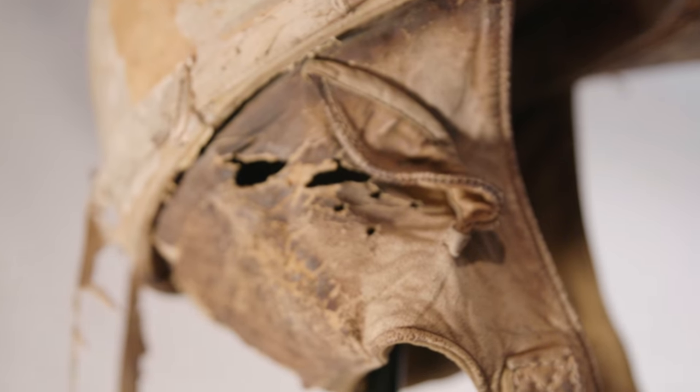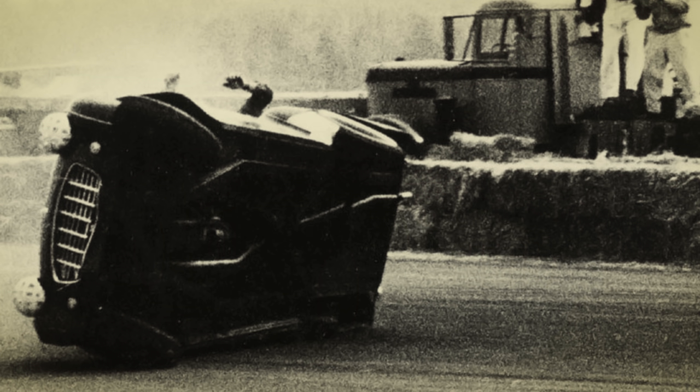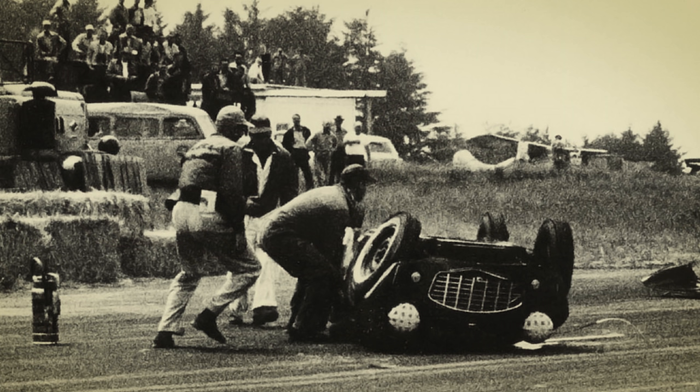The first helmets were leather, and they were more about keeping your head warm and protecting your ears from noise, which I guess is better than nothing. But in 1956, Pete Snell died in a racing accident. His buddy, George Snively Jr., was like, I miss Pete. I just wish there was something he could have put on his head that was harder than my jacket, my couch, or my shoes.